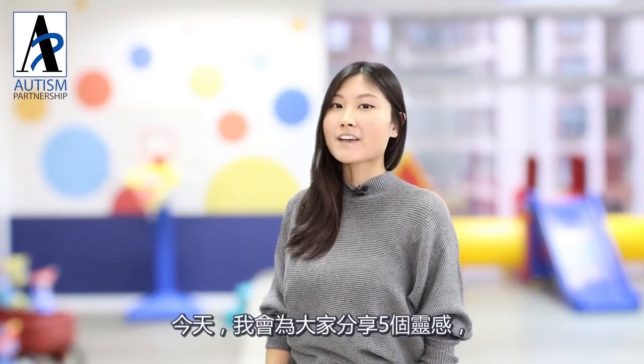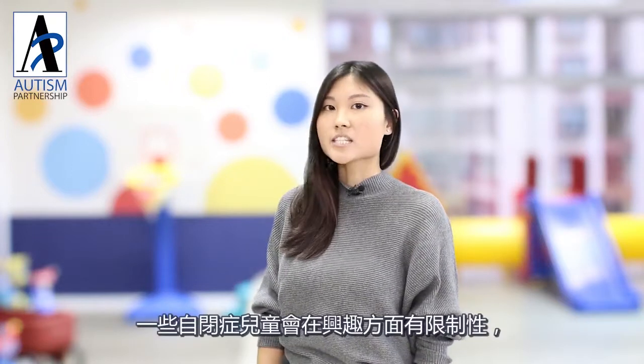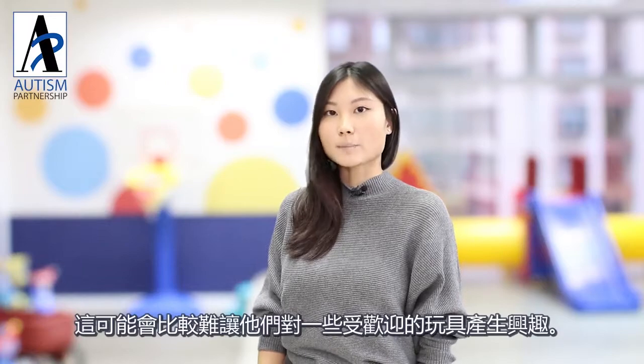Hi, I'm Kai Wen. Today I'm going to share with you five ideas how we can get children interested in Play-Doh. Some children with autism have restricted interests and it may be difficult to get them to like popular toys.